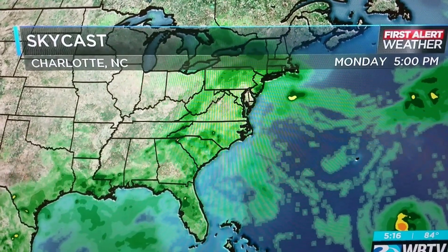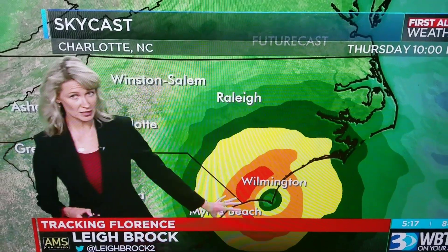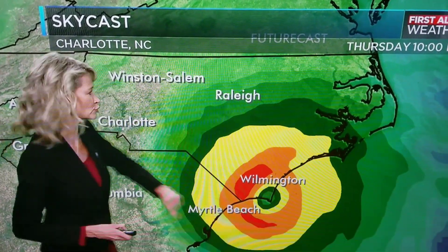Here's the first one — this is the European model. This is the one that has it right about 10 o'clock on Thursday evening, very close to the Wilmington area. That's what the National Hurricane Center is going with.